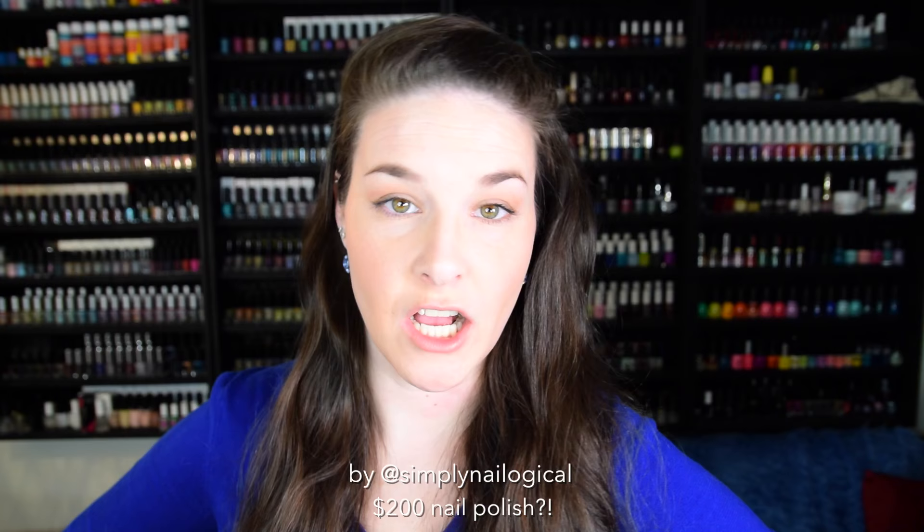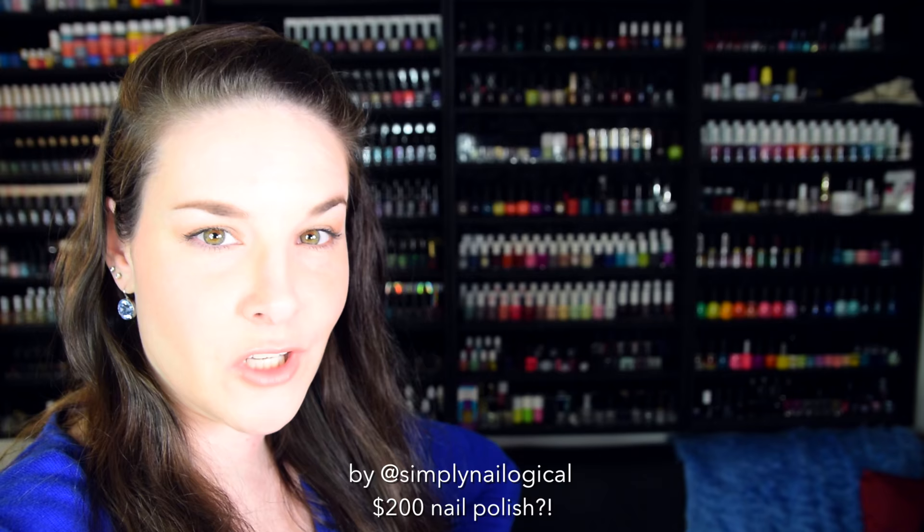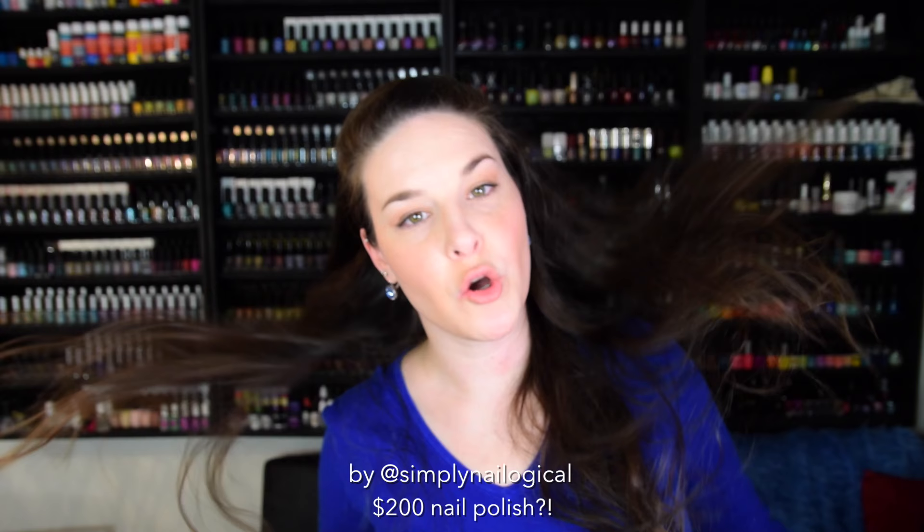Hi. Hello. I'm weird. It's me, Christine. Welcome to my channel.